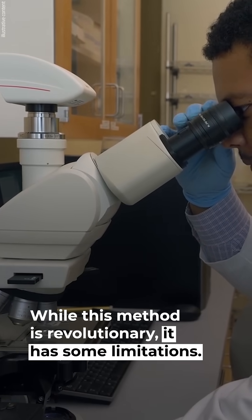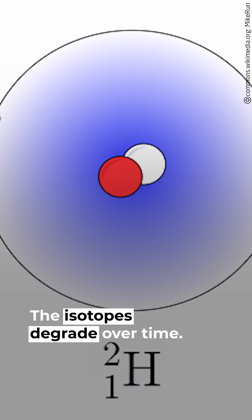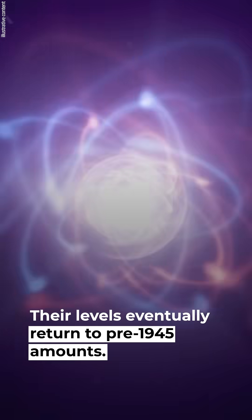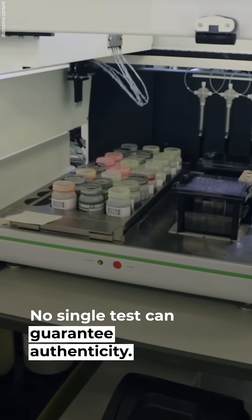While this method is revolutionary, it has some limitations. It's not foolproof — the isotopes degrade over time, and their levels eventually return to pre-1945 amounts. So this method will become less effective as the bomb peak fades. No single test can guarantee authenticity, and forgeries will always evolve with new techniques.